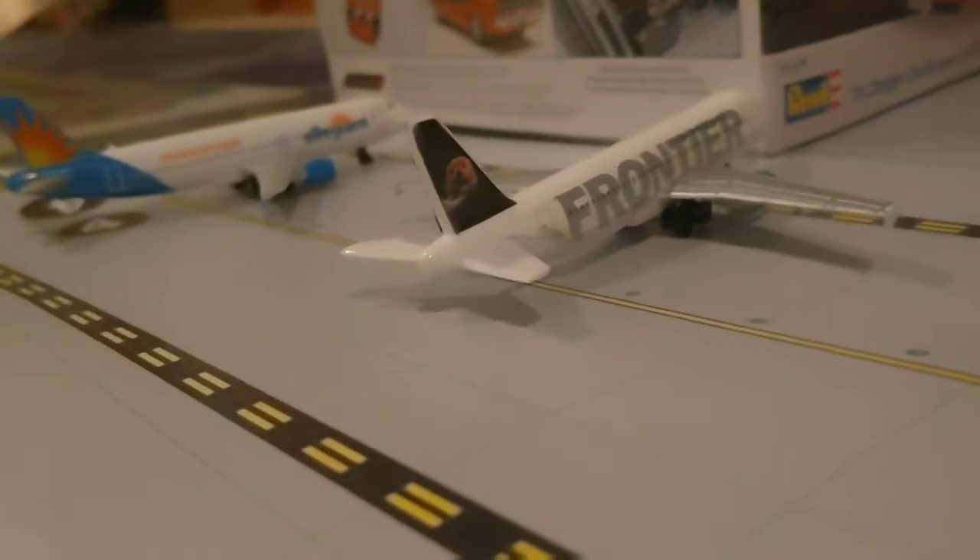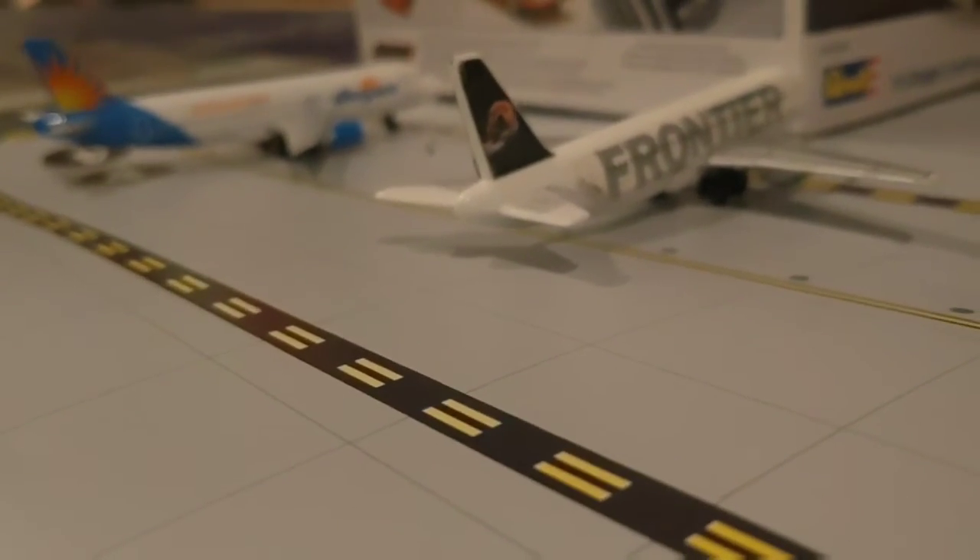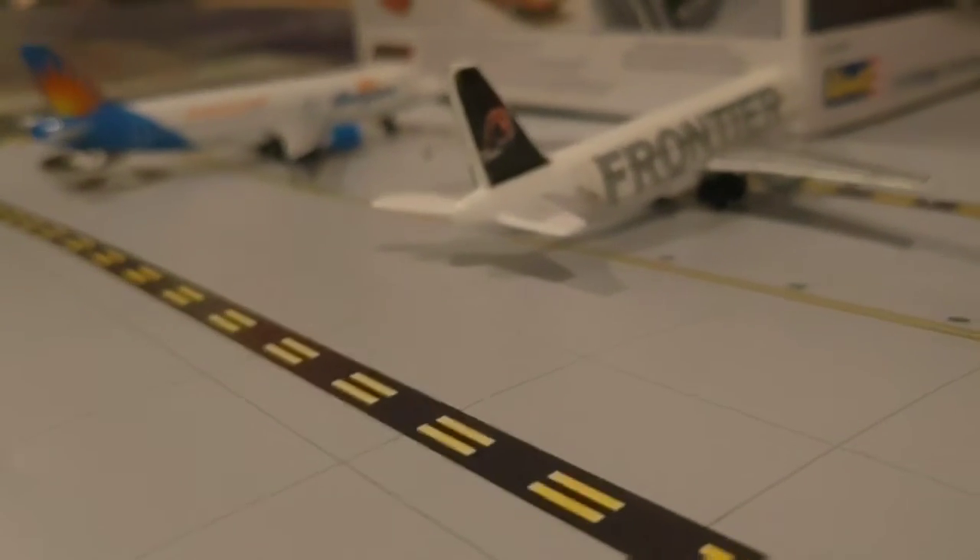Right here we have a Frontier Airlines Airbus A320 that pulled in from Trenton.